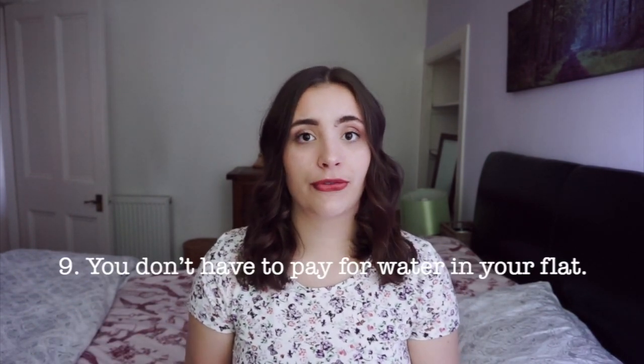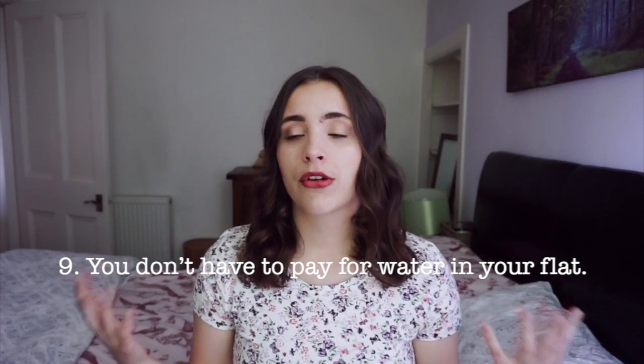Number nine is a random one, but quite interesting — in your flat, if you rent an apartment as a student, you don't have to pay for water because you are exempt from council tax. Council tax can be up to around 100 pounds per month, but as a student you don't have to pay that. If you're wondering about study abroad accommodation generally, I get so many questions about that — I made a video all about different types of accommodation and helping you find out which one is best to choose.